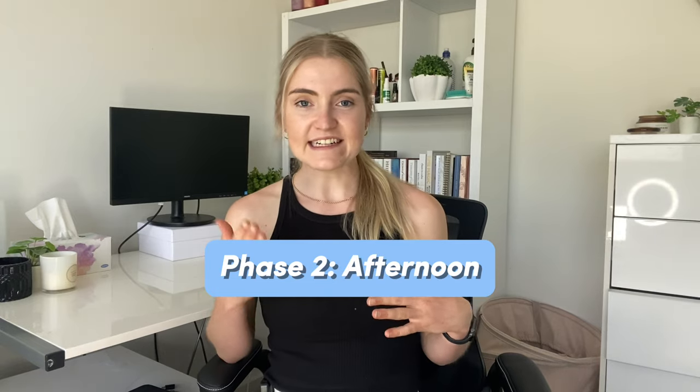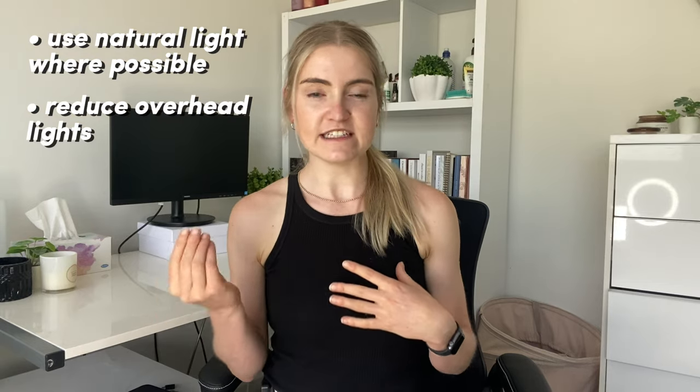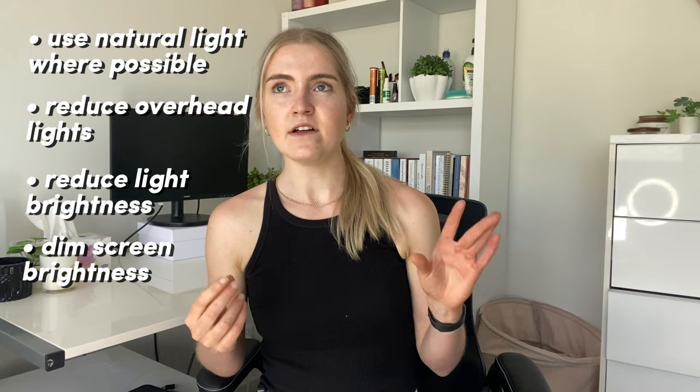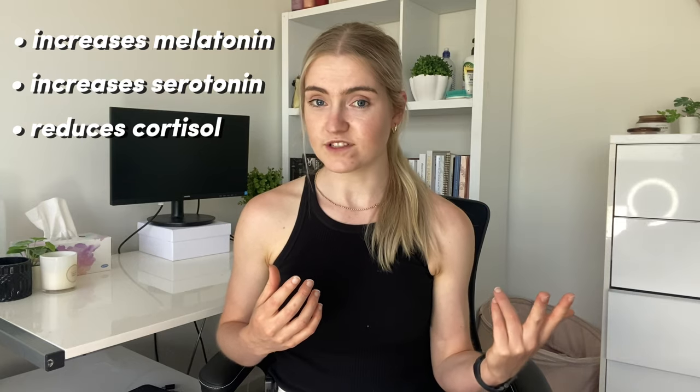Phase two is the afternoon — nine to sixteen hours after you wake up. This is where I start reducing my light exposure, relying on natural light where possible, using my light pad at the lowest level, and reducing my screen brightness. You might ask why, if bright light makes us focus, would we want to turn these down in the afternoon. The main point is to help our bodies prepare for sleep. Reducing your light exposure supports an increase in melatonin as you get towards the evening, the production of serotonin, and a reduction in cortisol — all three of which improve your ability to fall and stay asleep at night.